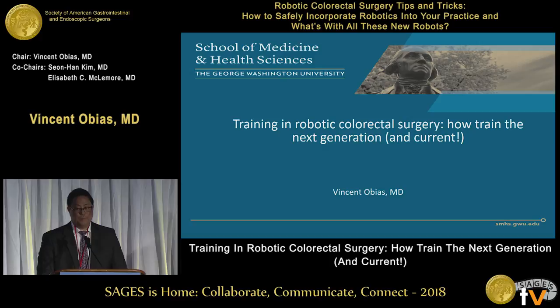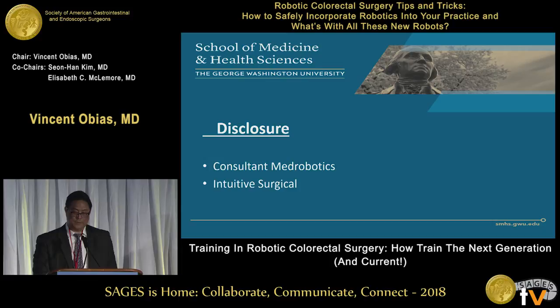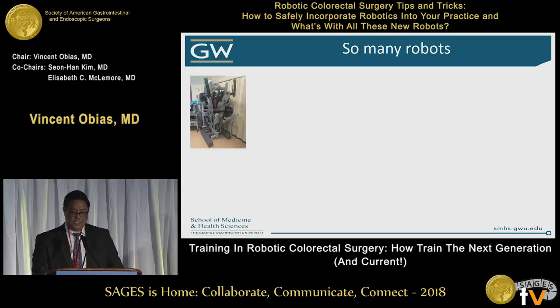Thank you again for the honor of the podium. These are my disclosures. As discussed earlier, I will be giving this discussion on training.